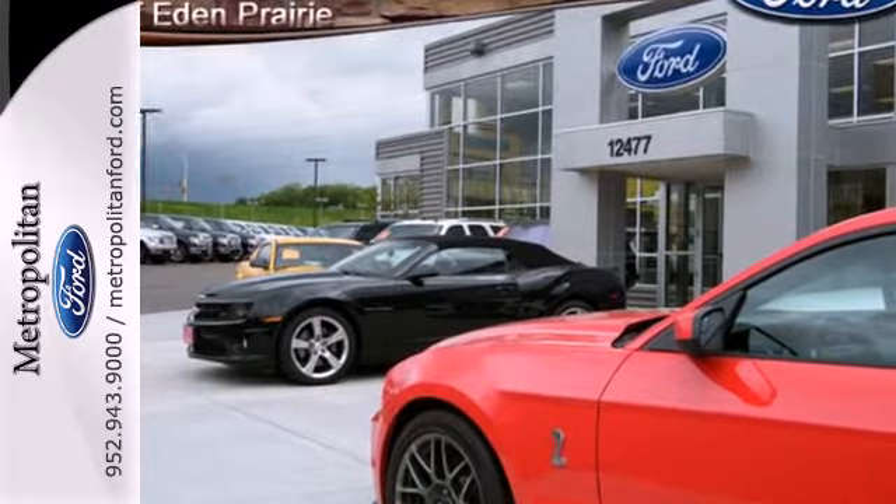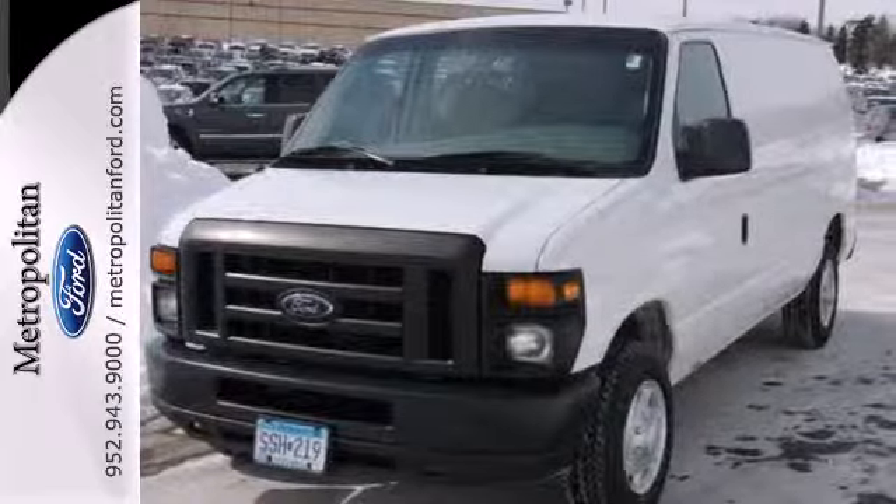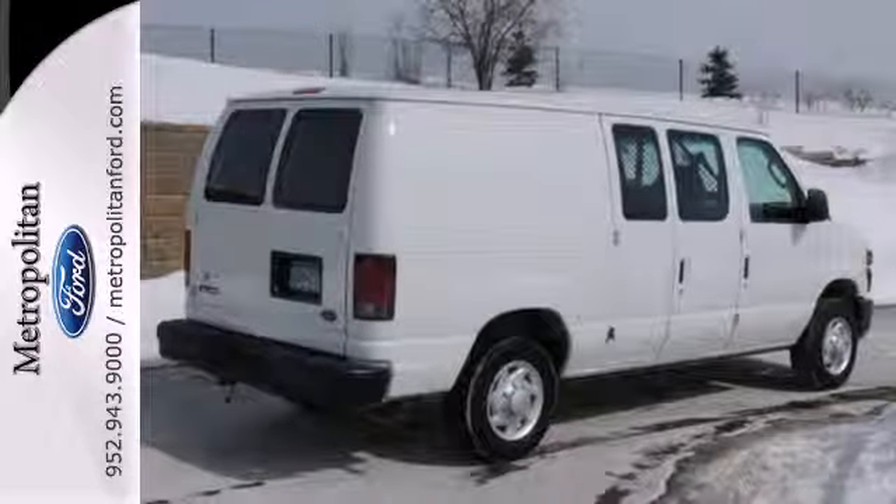With its cavernous interior, powerful performance, and rock-solid build quality, the Econoline Wagon is an extraordinary choice. See it for yourself today.